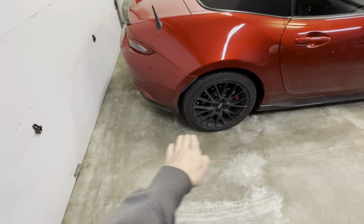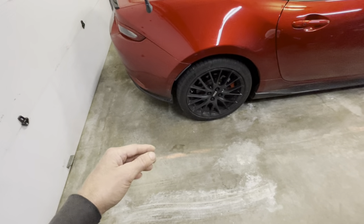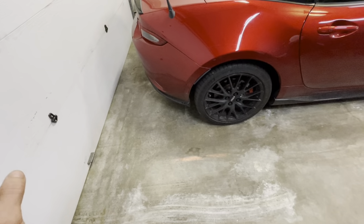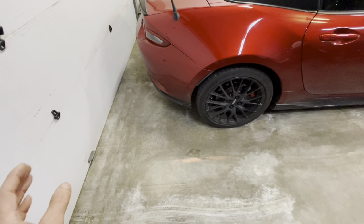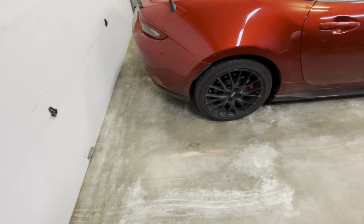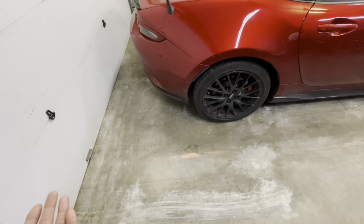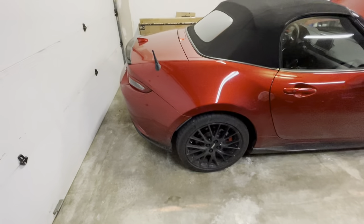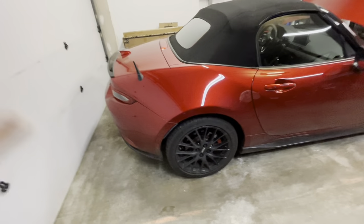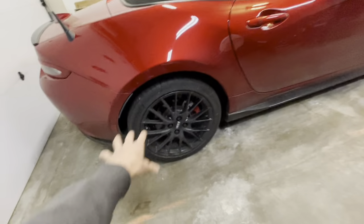But with the suspension cover and the diffuser in place, that differential noise is almost completely gone — I barely notice it at all. It's like it's almost not there. If someone didn't know any better, they wouldn't think there was a difference. That was really surprising to me.